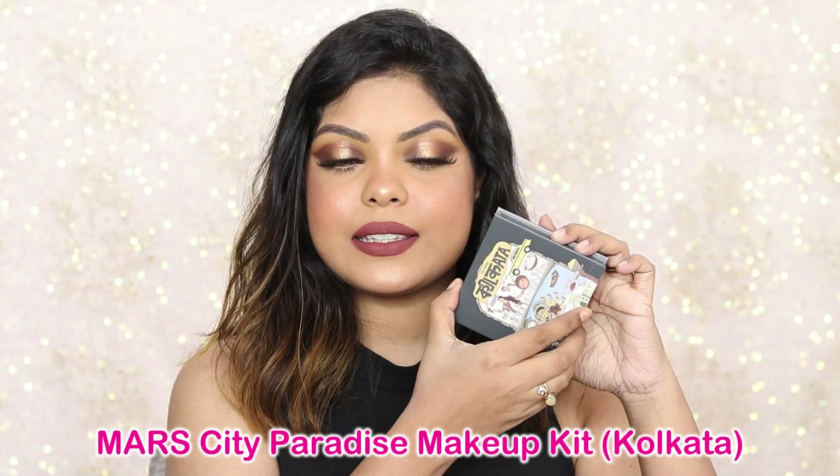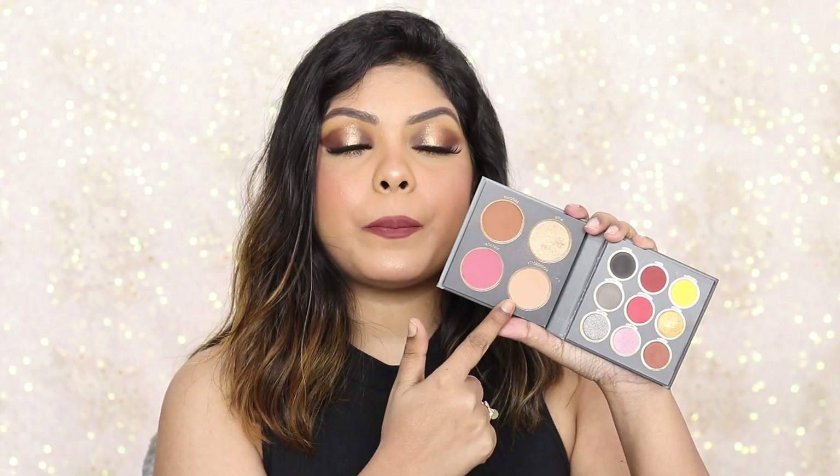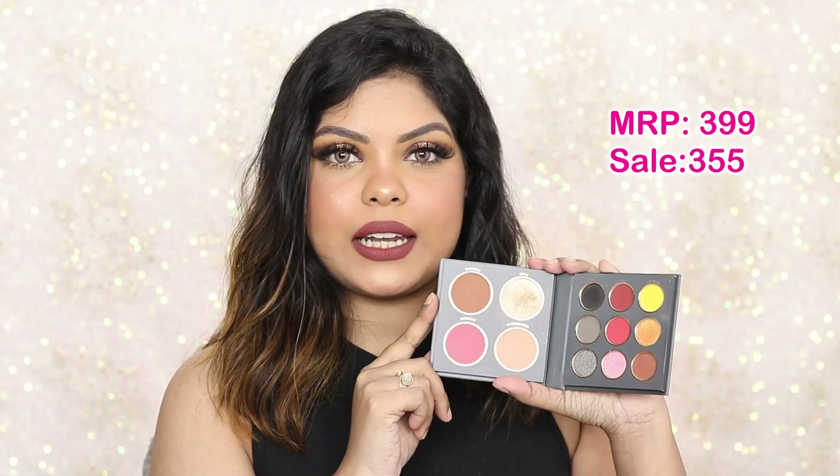Moving on — I've talked about this palette so many times over the past few months. It's the Mars face palette, called the City Paradise palette. They have different variants: Kolkata, Delhi, Mumbai, and Jaipur among others. It comes with contour, highlighter, pressed powder, blush, and nine eyeshadows. They are super pigmented — I've done so many looks using this palette on my YouTube and Instagram. This retails for ₹399, currently available for ₹355.